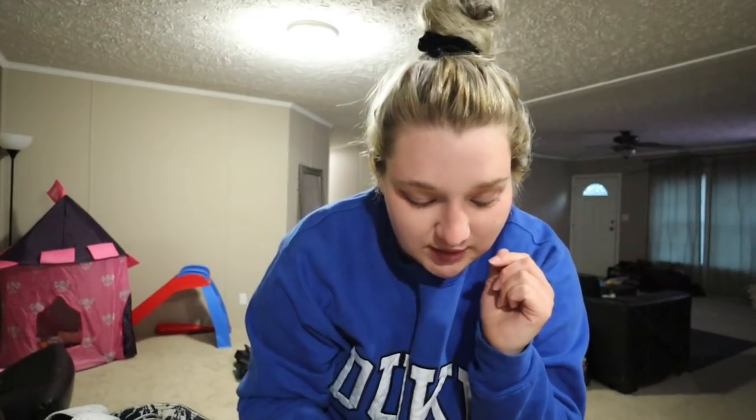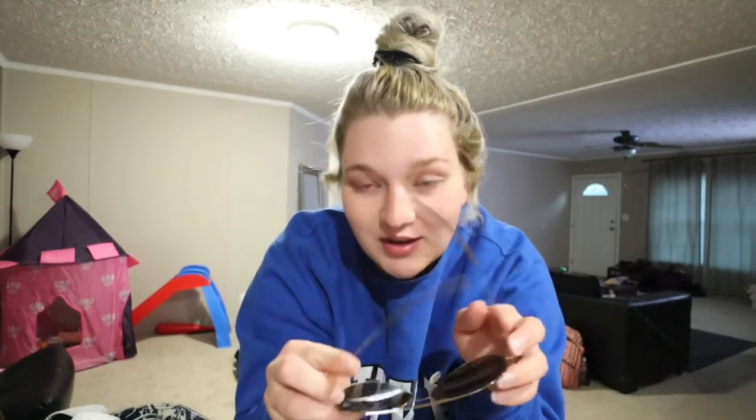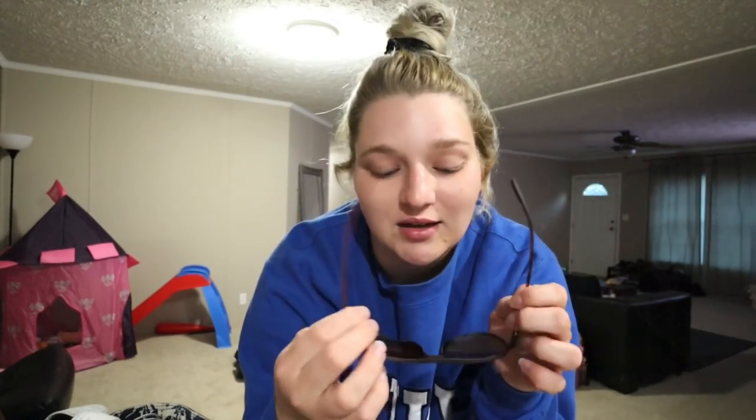They sent me a couple pairs of sunglasses and actually another pair of blue light glasses too. The sunglasses are also really really cute — I'm super excited to wear these this weekend when we go to the lake. And here is the other pair of sunglasses — they kind of look similar but not. I really like those as well. So if you guys want to pick out some sunglasses or blue light glasses, be sure to click the link down below and use code 'madison15' for 15% off your purchase.